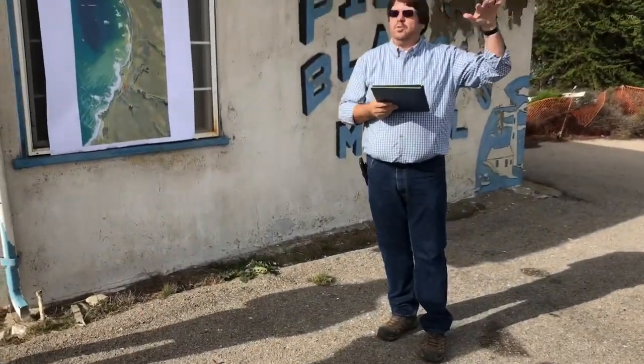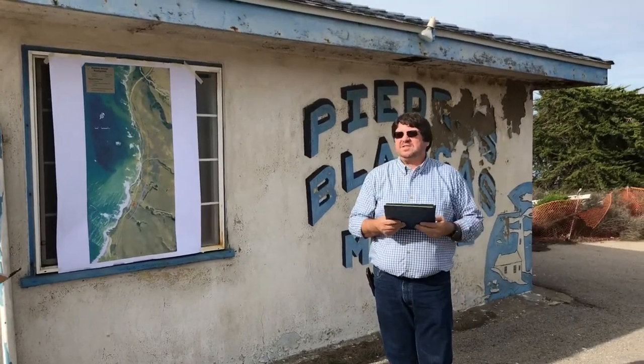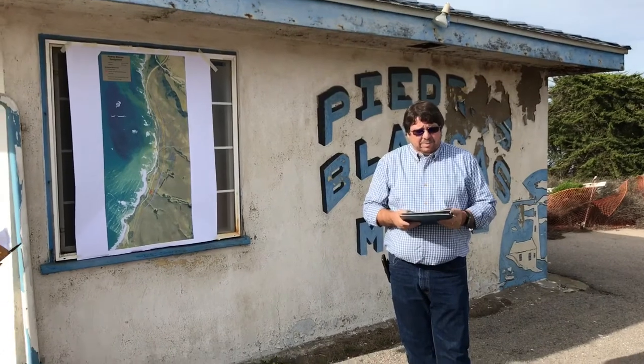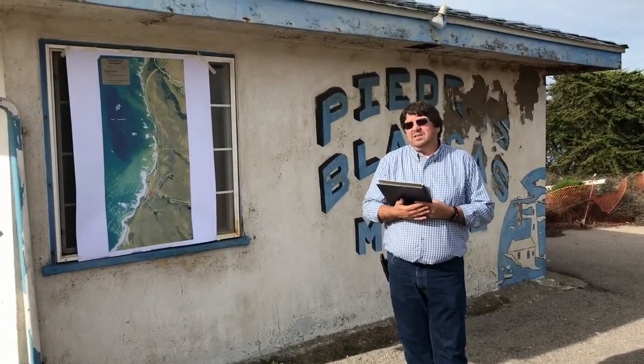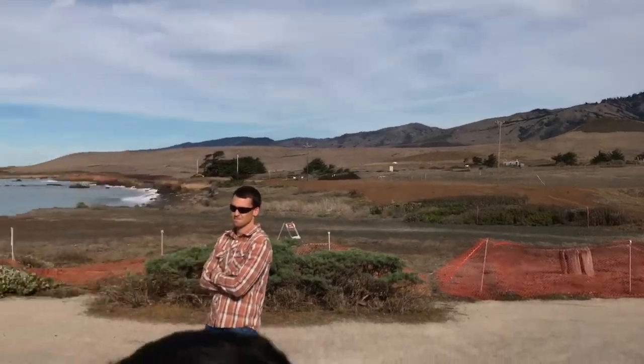We're just getting close to the end of road construction. We still have mitigation projects to do after this. But basically, from a planning standpoint, we looked at some of the needs out here, and if you look on the back page of the notes I gave you, that's kind of the purpose and need.